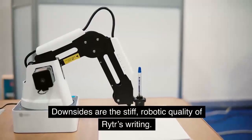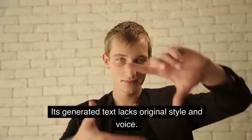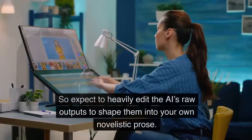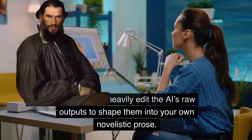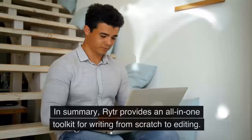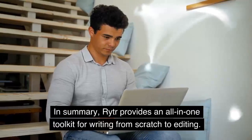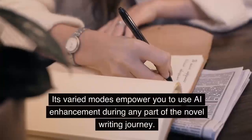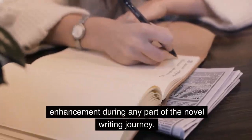Downsides are the stiff, robotic quality of RYTR's writing. Its generated text lacks original style and voice. So expect to heavily edit the AI's raw outputs to shape them into your own novelistic prose. In summary, RYTR provides an all-in-one toolkit for writing from scratch to editing. Its varied modes empower you to use AI enhancement during any part of the novel writing journey.